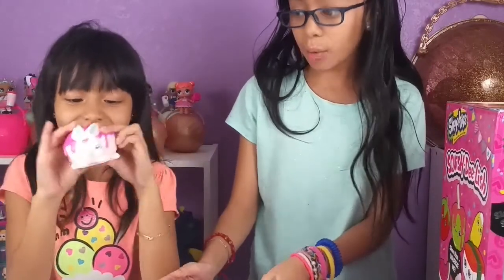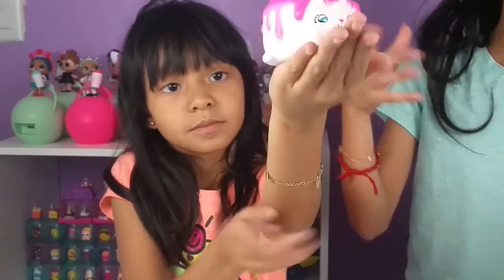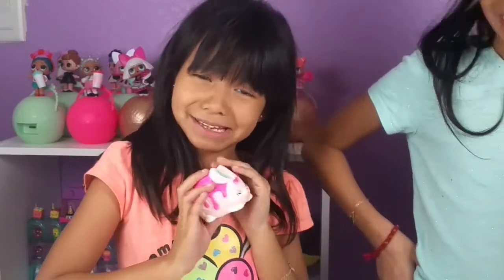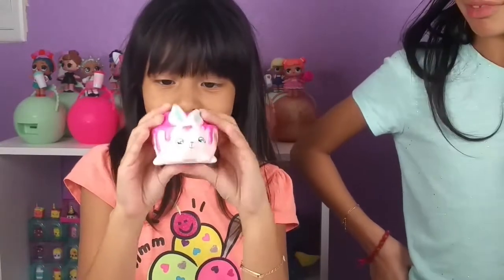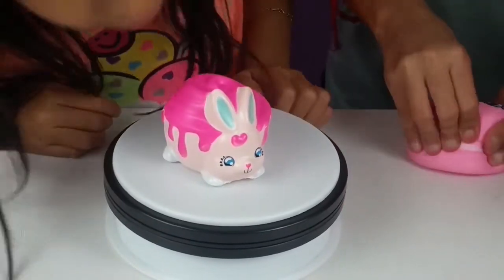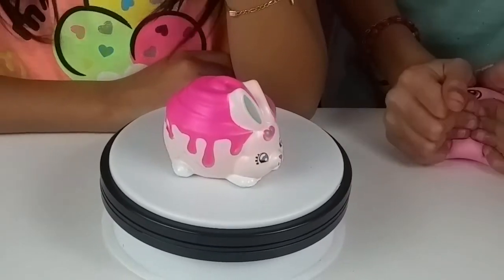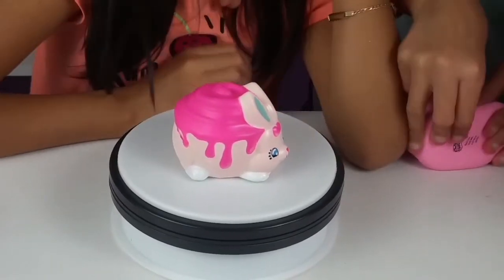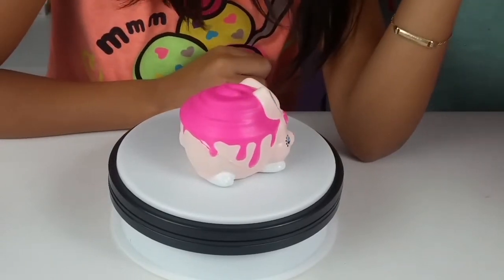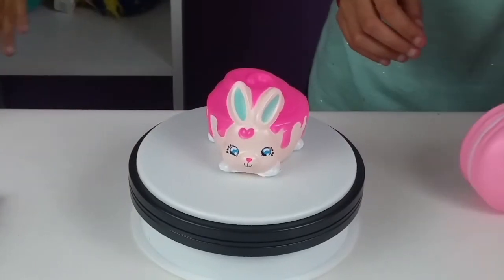Luna, see what you got - show it! Oh, you got a bunny! There is Luna's bunny, guys - it's a cinnamon bunny! It's so adorable. Give us a close-up, Luna. Look at the colors, they're so pretty. It's a cinnamon bunny with the pink frosting - super adorable!